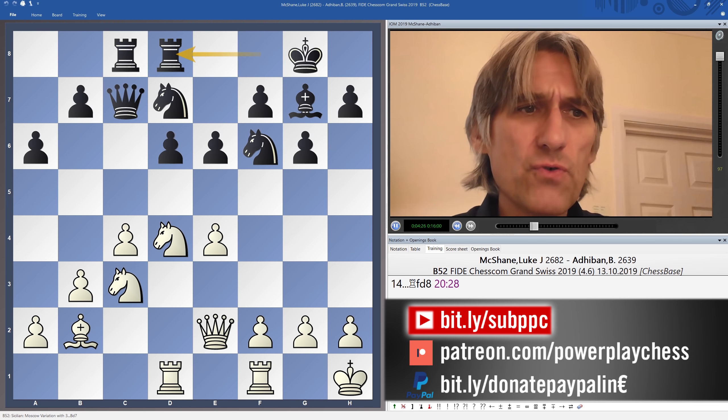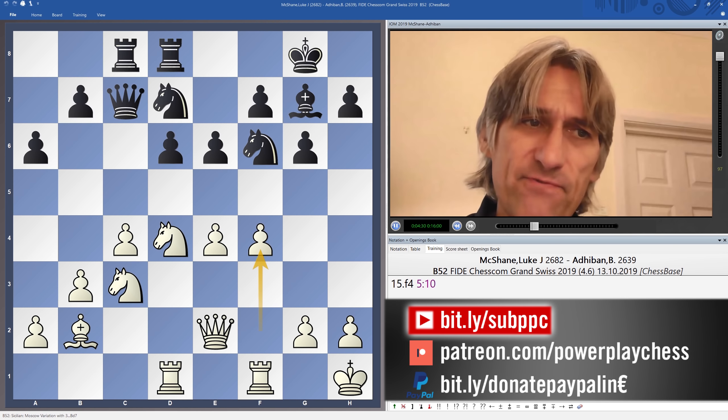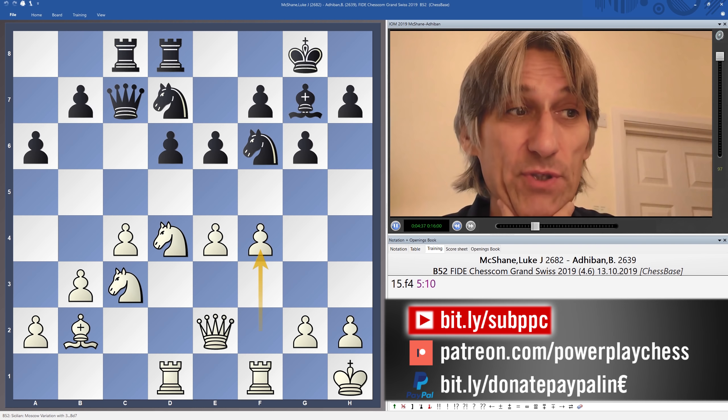But rook fd8 — I'm not sure about that. After f4, a very logical attacking move, the rook has moved away and e5 isn't so attractive in this position.